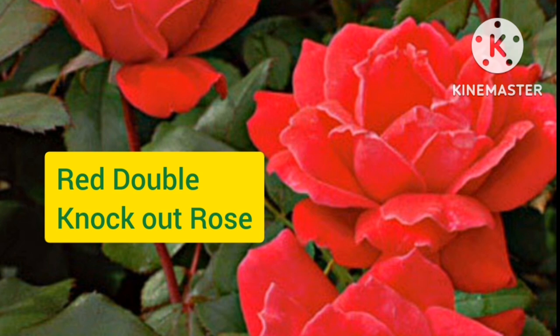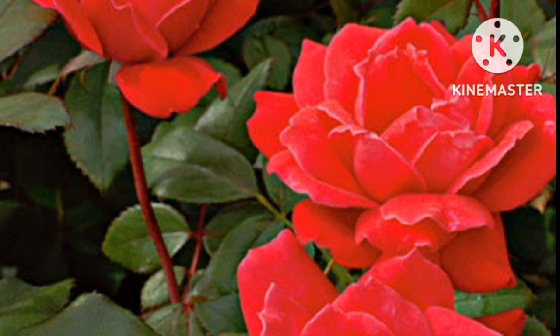Red Double Knockout Rose. The Double Knockout Rose is a prolific blooming double red rose. The flower blooms in vibrant red color and fades to reddish orange by autumn. The flower blooms in summer and is highly fragrant.